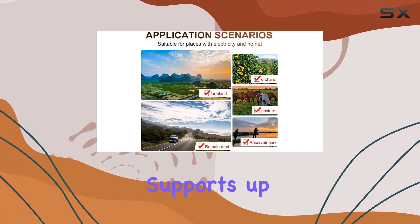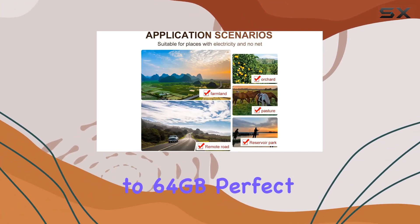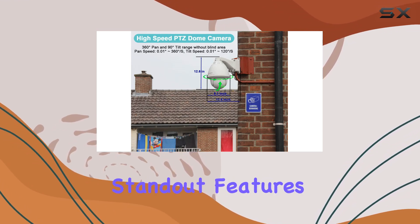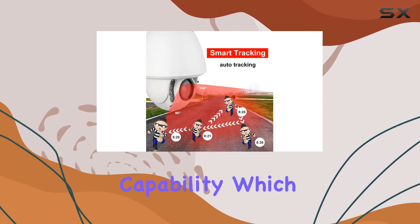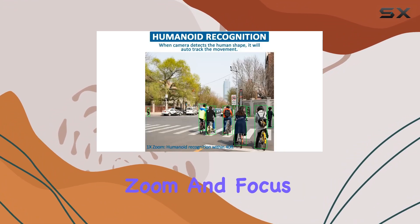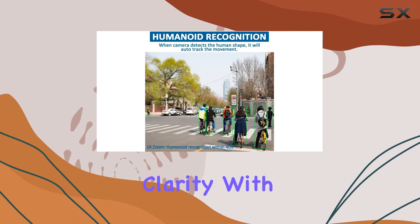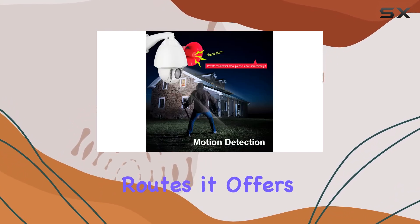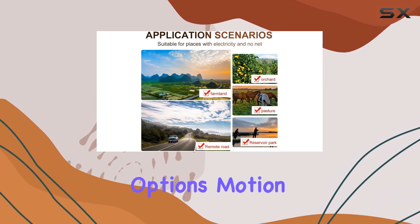The built-in SD card slot supports up to 64GB, perfect for storing captures and videos locally. One of the standout features is its auto-tracking capability, which dynamically follows moving objects, adjusting zoom and focus to maintain clarity. With 256 preset positions and 8 patrol routes, it offers extensive coverage options.